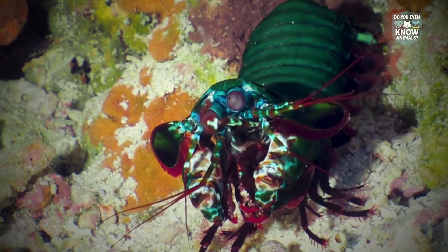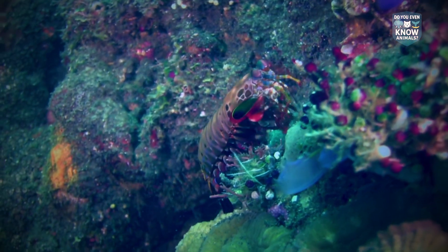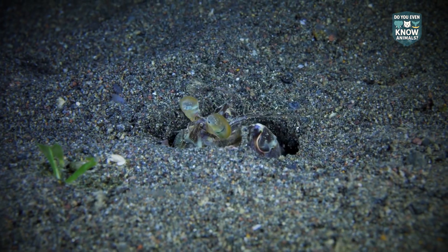They are stomatopods, not true shrimp or mantis. There are two styles of hunters: smashers break shells, and spearers ambush and skewer passing fish.